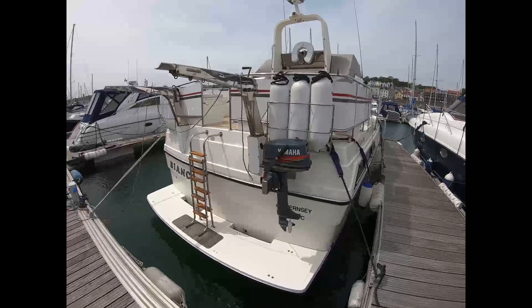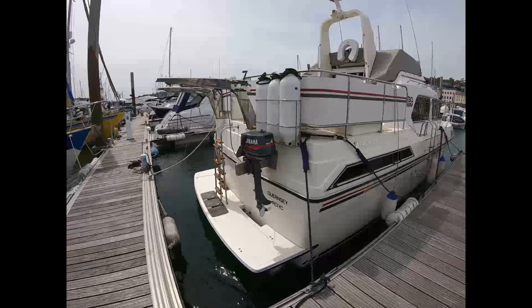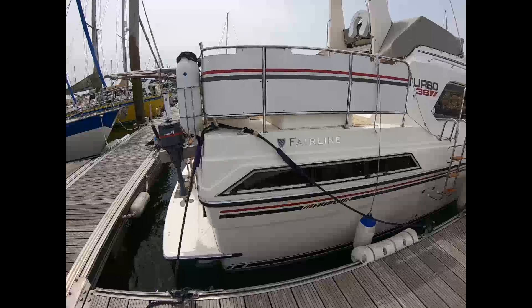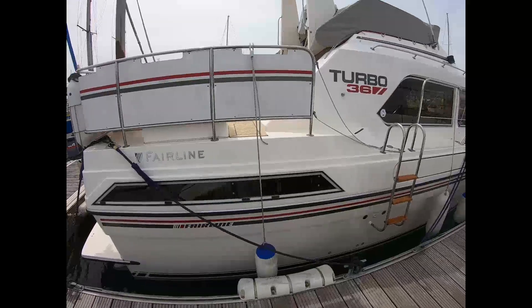The fender stowage baskets are very useful, as are the solid wind brakes that protect the aft cockpit seating area. Moving around the sides, you can see what excellent condition the hull is in.